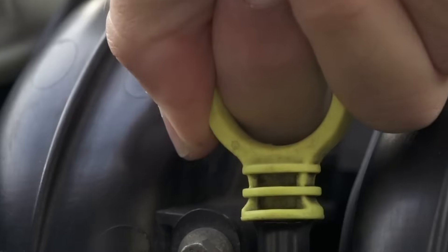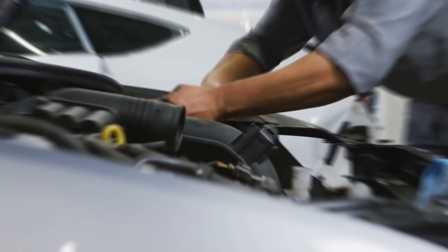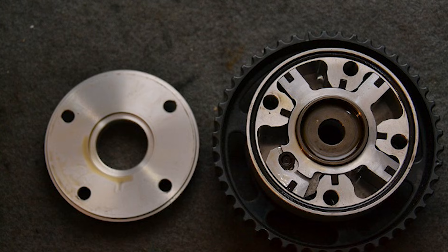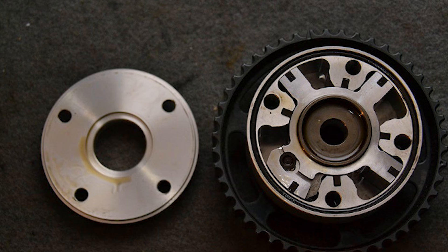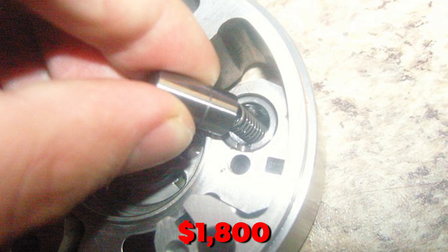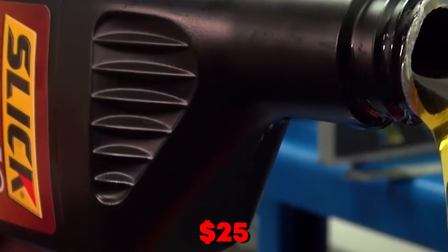Your engine oil already has friction modifiers. Adding PTFE is like wearing two pairs of gloves to improve grip — it doesn't work, and now your hands are clumsy. A Toyota technician once showed me a disassembled VVT actuator packed solid with white PTFE paste. The repair cost $1,800 — all from a $25 miracle additive.